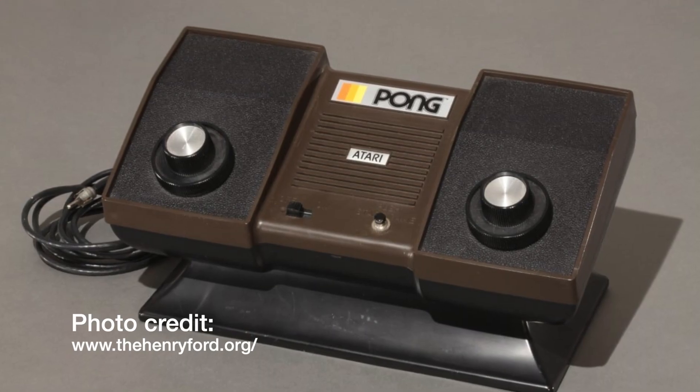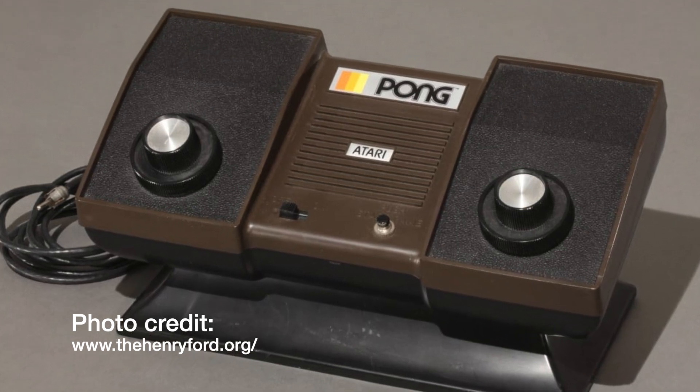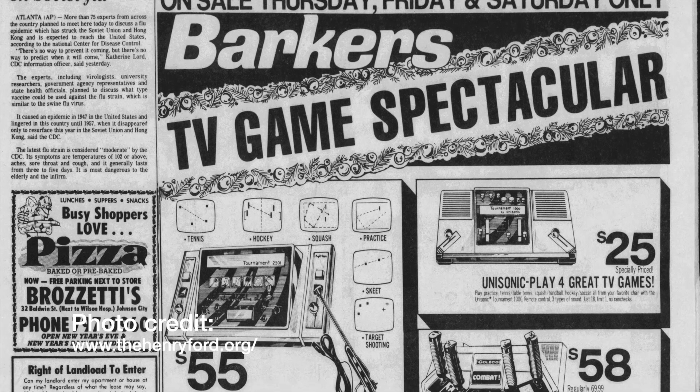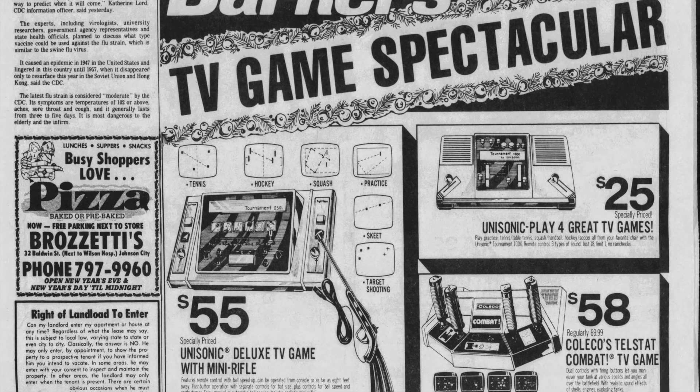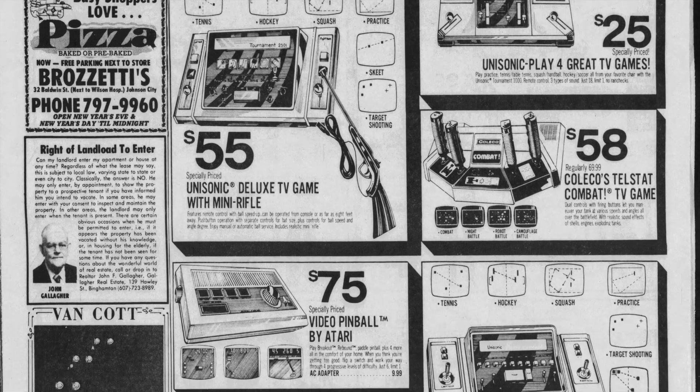In the mid-1970s, sales of Pong home gaming consoles took off beginning with Atari's home Pong console in 1975, followed by a host of other companies like Sears, Coleco, Magnavox, Philips, and many others looking to cash in on the latest consumer craze.